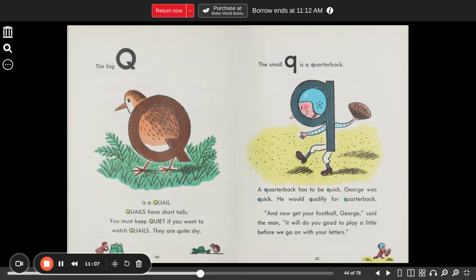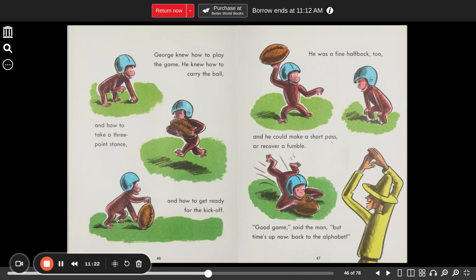"And now get your football, George," said the man. "It will do you good to play a little before we go on with our letters." George knew how to play the game — how to carry the ball and how to make a three-point stance and how to get ready for the kickoff. He was a fine halfback, too, and he could make a short pass or recover a fumble. "Good game," said the man. "But time's up now. Back to the alphabet."